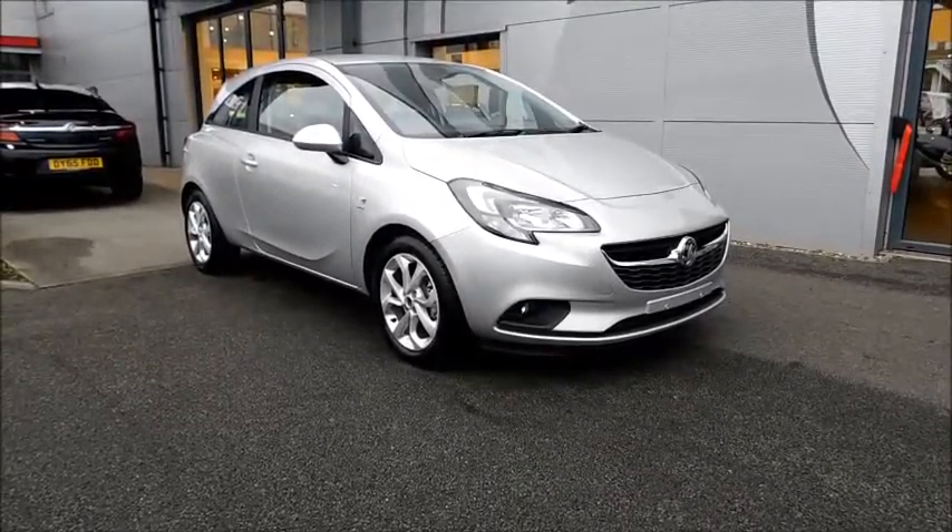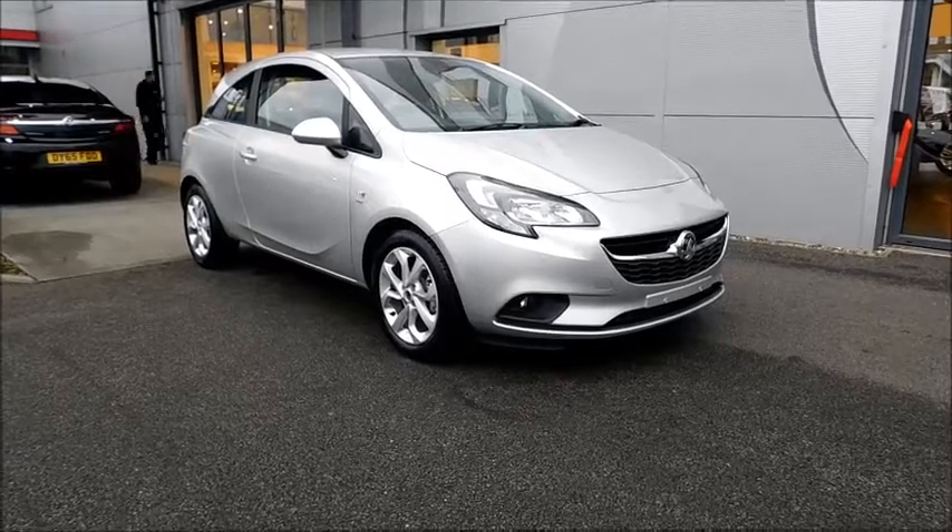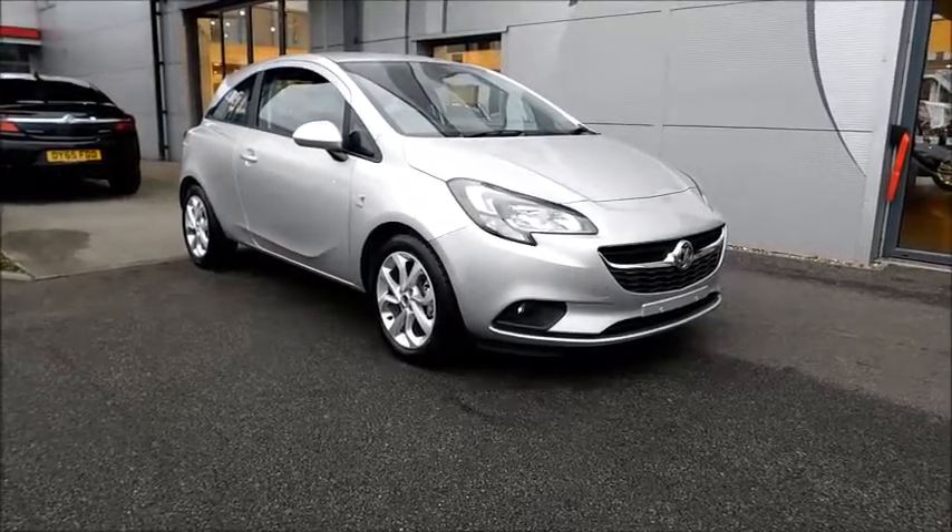This car has a CO2 figure of 118 grams per kilometre, which equates to a road fund licence fee of just £30 annually.